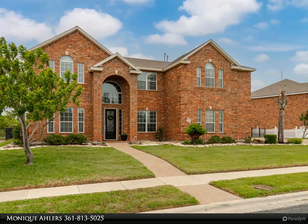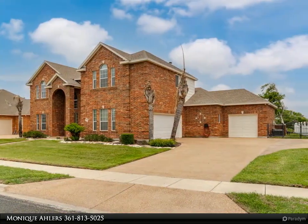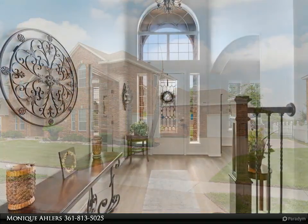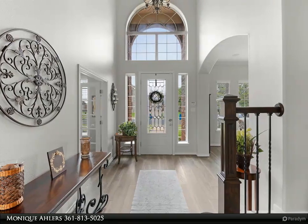Notice the office, with access to a half bath, the formal living room — could be a formal dining room — that is conveniently located just steps from the gorgeous kitchen. You must see the photos.